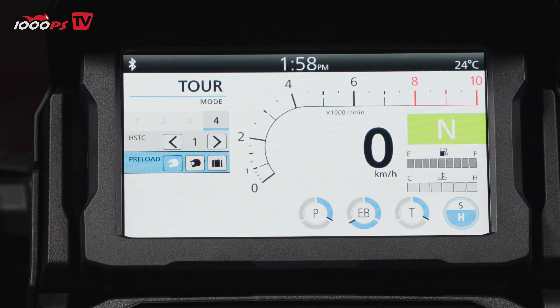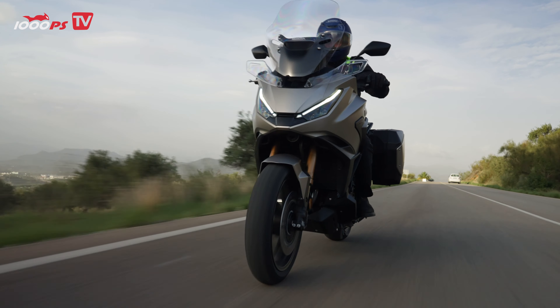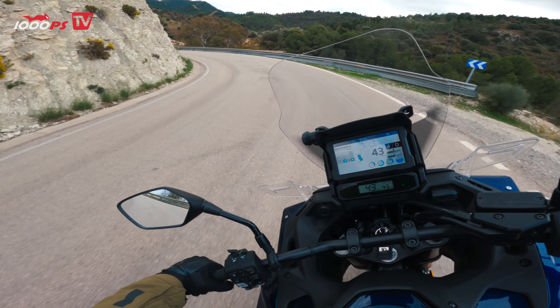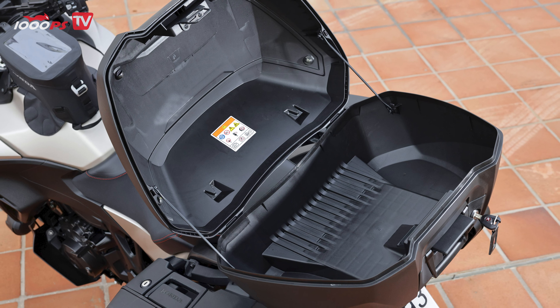Let's not forget the tech. The NT1100 is packed with features designed to make your rides easier and more enjoyable. The 6.5-inch TFT screen offers Apple CarPlay and Android Auto connectivity, so you can manage navigation, calls, and music seamlessly. There are also USB ports for charging your devices and integrated riding aids like traction control, cornering ABS, and wheelie control. And for those who love to travel, the spacious luggage options and the windscreen's adjustability make this bike a dream for touring.